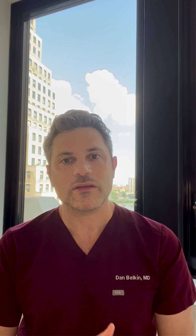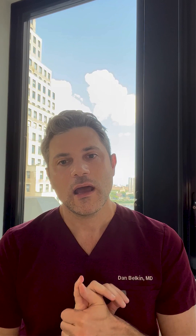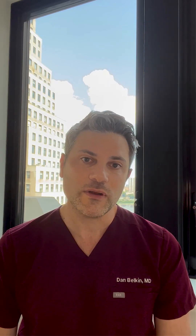I think CurrentBody is really onto something with their amazing LED lights and their pillow technology. I think that they make some of the best LED masks in the field. And they are the company that I recommend to my patients when I want them to do something at home to help augment the treatments that I do for them or to help maintain their youth and beauty.